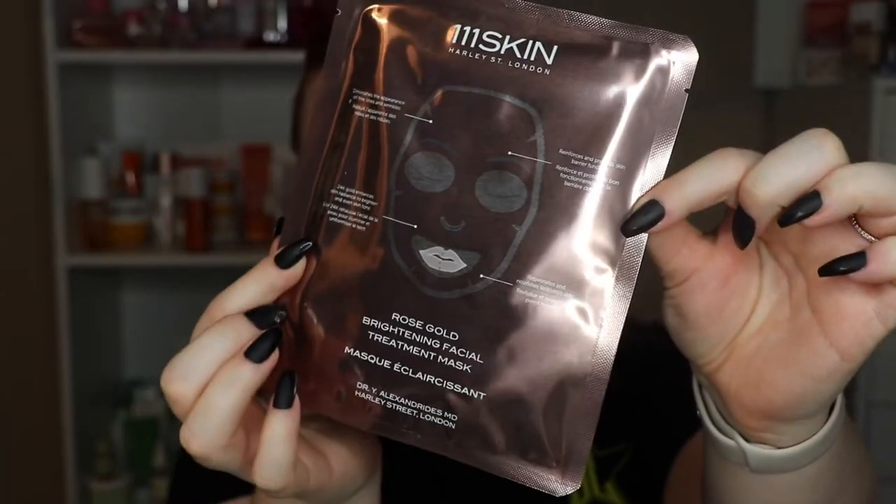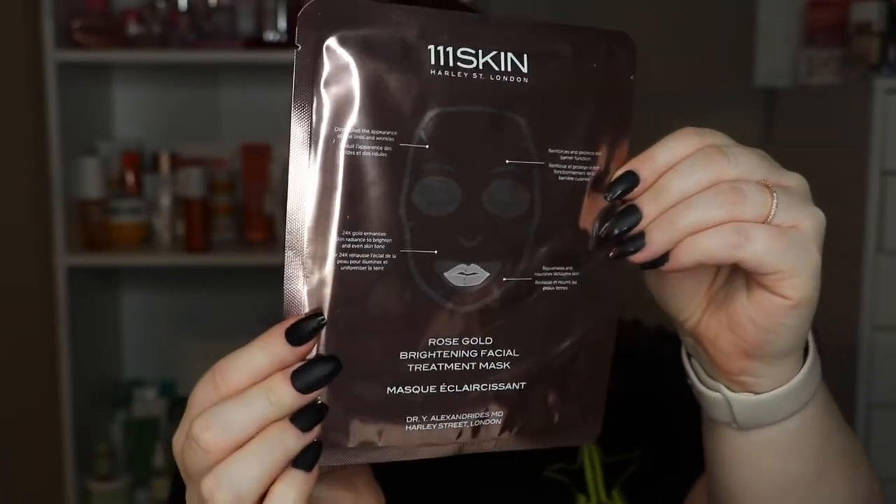It literally just looks like a regular sheet mask. Is there magic in here? It does say it diminishes the appearance of fine lines and wrinkles, 24-karat gold enhances skin radiance to brighten and even skin tone, reinforces and protects the skin barrier function, and rejuvenates and nourishes lackluster skin.